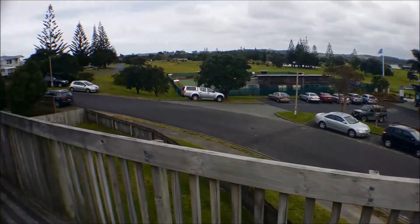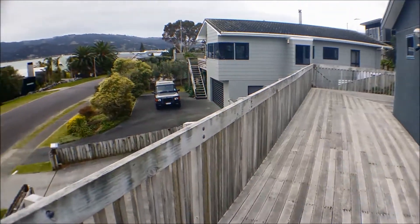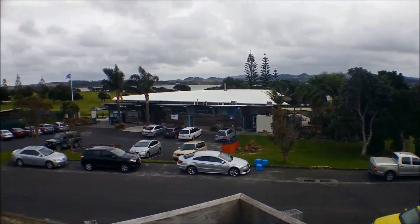The deck goes the whole way around the property so you catch the sun all day. And again, fantastic views, especially for the keen golfers.